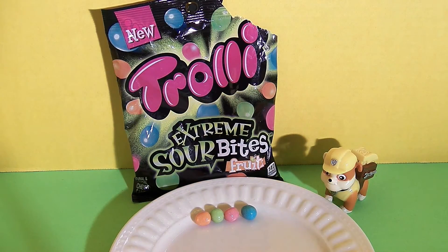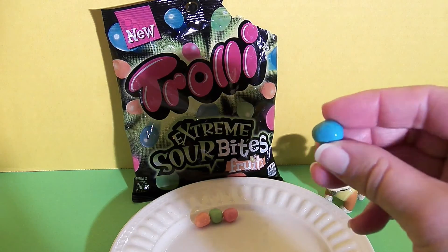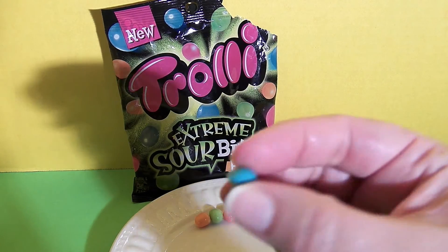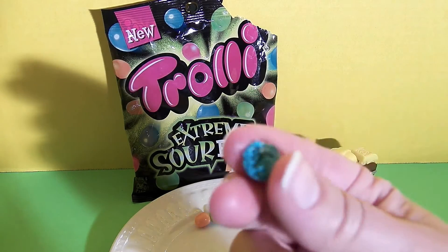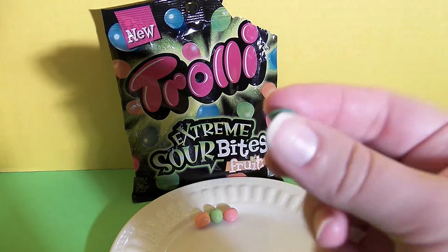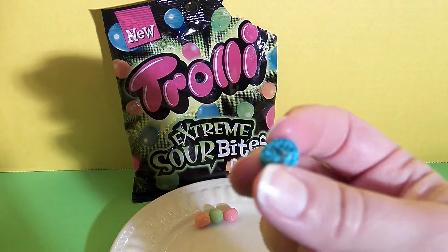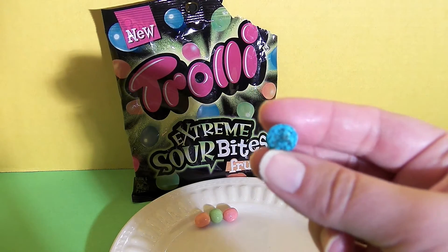So we got one of each flavor on our plate. This is the Blue Raspberry. It's kind of similar to a jelly bean where it's got the candy on the outside and then that jelly middle. The outside is the sour part and the inside is sweet. This has a classic blue raspberry candy flavor. It's good — it really is sour.